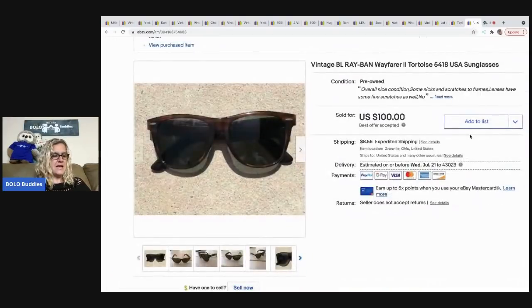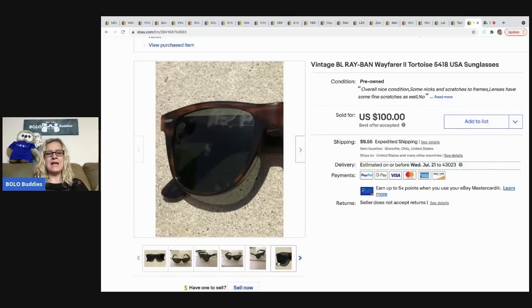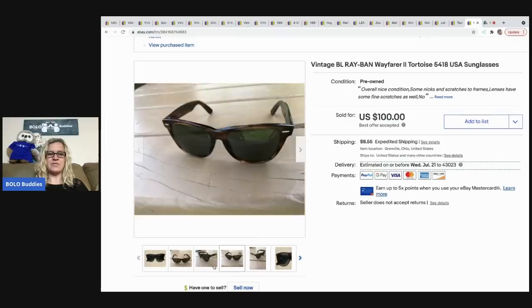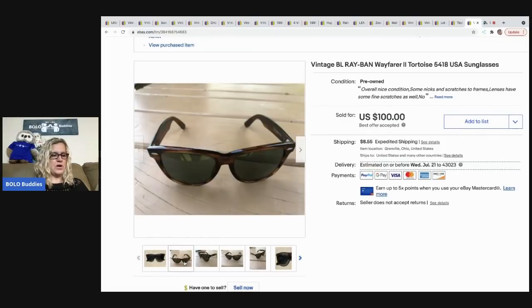The next item that sold are these Ray-Ban sunglasses. These were my husband's find — not sure exactly what he paid for them, but he probably got them at a flea market, that's where he typically picks up his Ray-Bans. These sold for $100, the buyer was all in for $119.87.